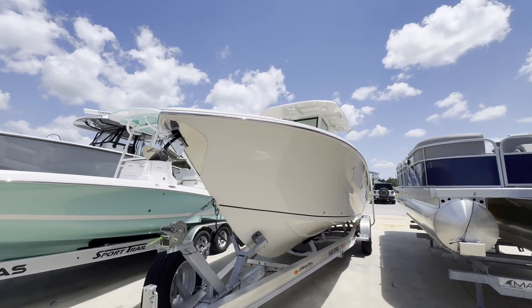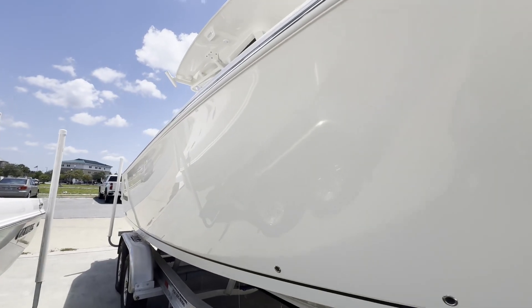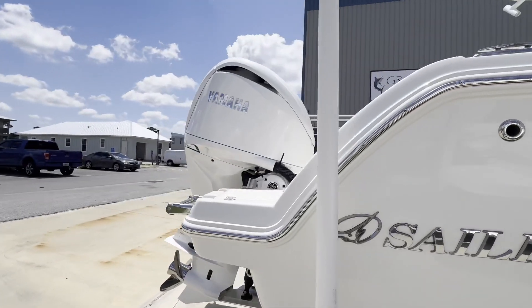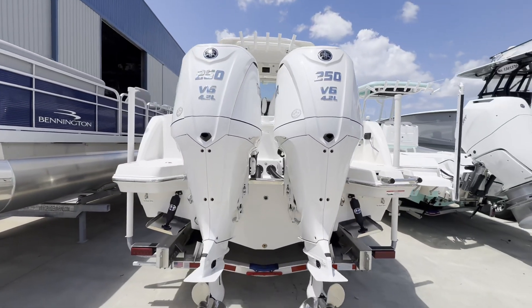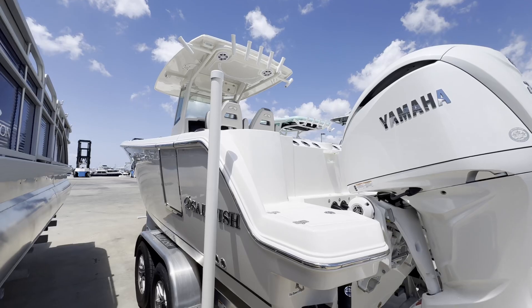Hey guys, this is Austin with Grander Marine. We're here in Port St. Joe, Florida, checking out this 2025 Sailfish 272CC. This boat has the variable dead rise stepped hull and is carbon fiber and Kevlar reinforced deck and hull, so this boat is built like a tank and it's going to ride like a dream. It's powered by twin Yamaha 250s.